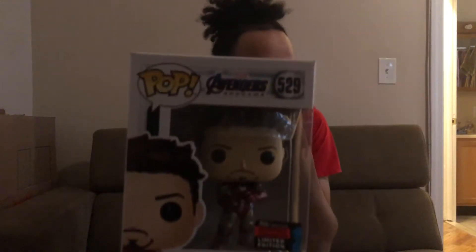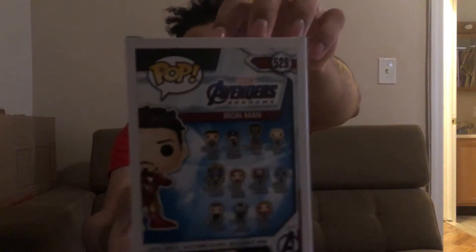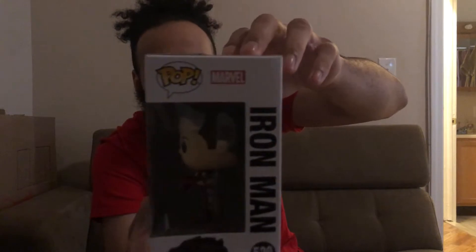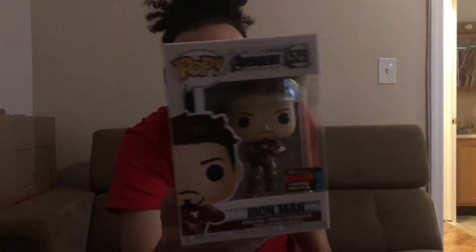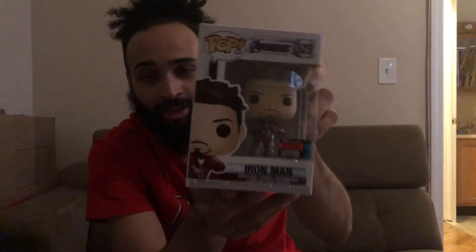Moving on to the ones I got from Amazon — obviously everybody loves Iron Man. I saw this one and I had to get it. It's from Endgame; he has his little Infinity Gauntlet, the Nano Gauntlet, and it looks so cool. Some people said he should have battle scars but I still find this pop awesome and I'm glad I got it in my collection.